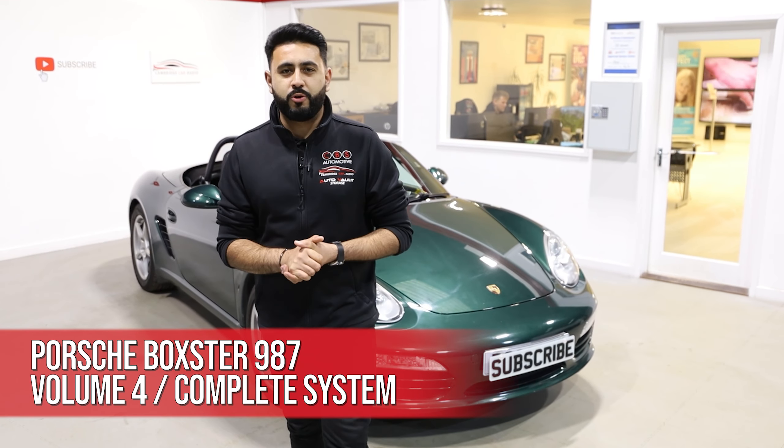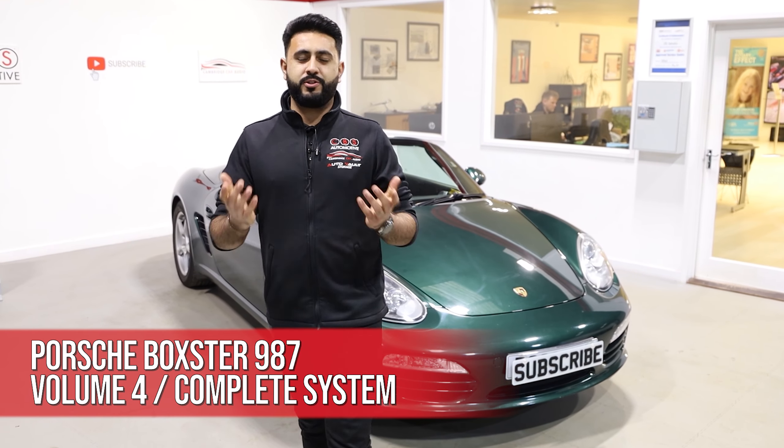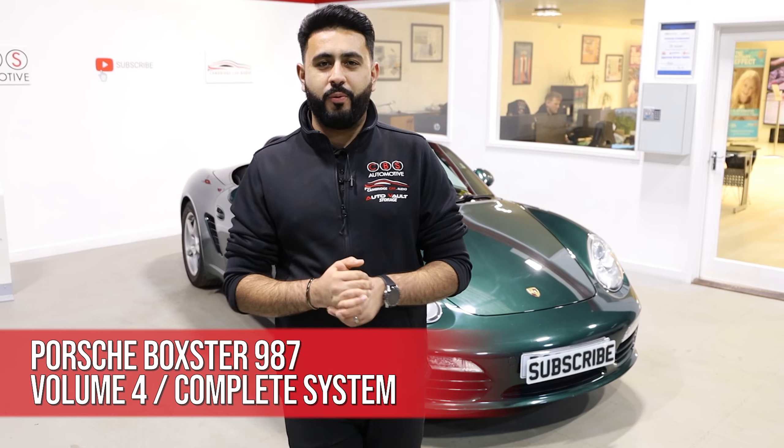Welcome back to our YouTube channel. My name's Ardyo and today's video is the final episode of the 'Behind The Sound' series on the Porsche Boxster sound system upgrade. If you are new to our channel and haven't seen us before, make sure you hit that subscribe button below.